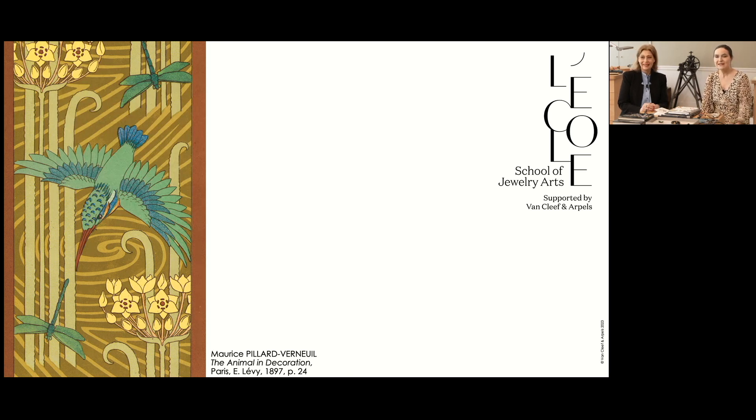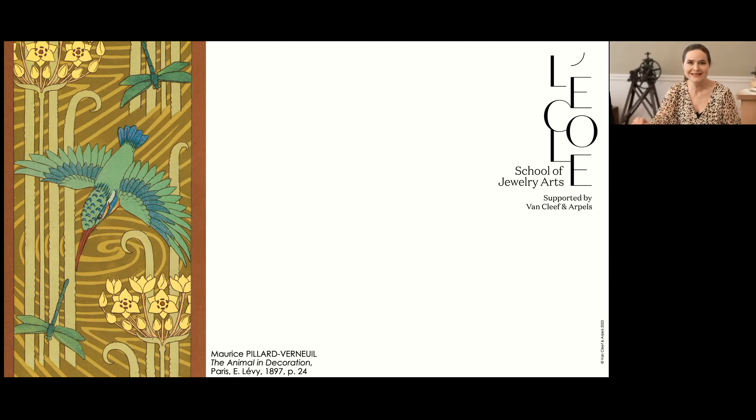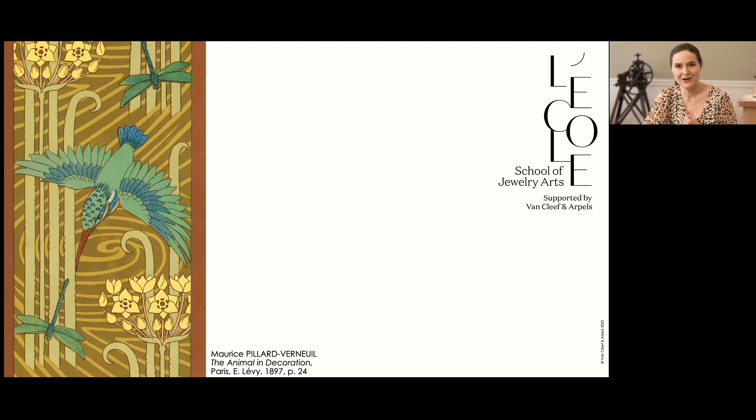Let's jump right in, Caroline, and look at this beautiful illustration — a real landmark book done by a man named Verneuil, a designer who proved with this gorgeous book, which is online on Gallica, that the animal in all its aspects — not just the usual animal, but the hummingbird, the swallow, the frog, the chicken, the toad, the snake, all the different insects — could be so beautiful in the way they inspire our imaginations. That was archetypal in Art Nouveau, which was tremendously infused with inspiration from Asia.